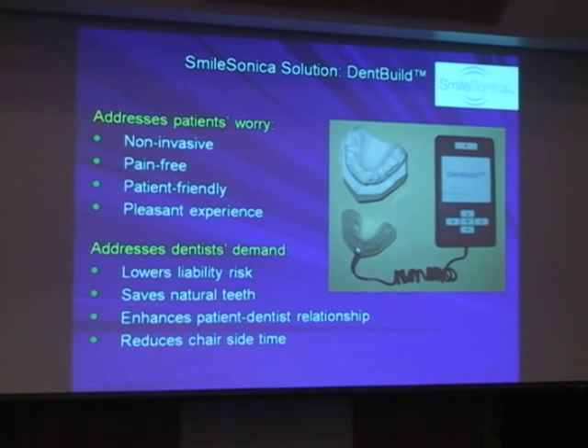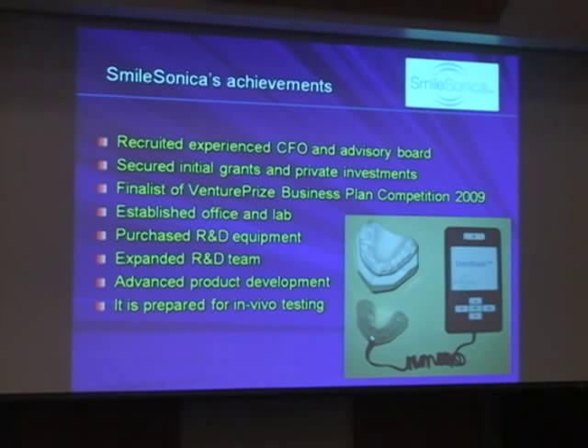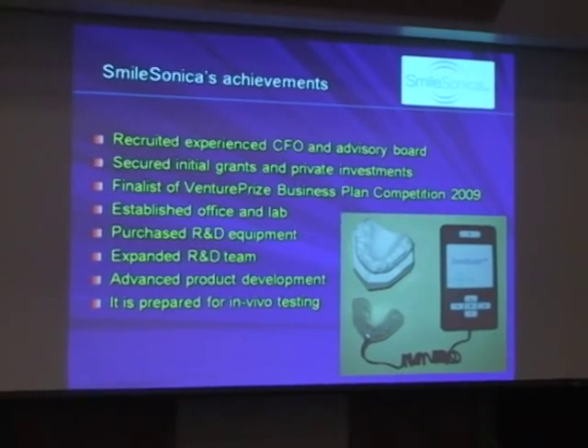This device addresses many patients' concerns — patients can preserve their own teeth, and orthodontists or dentists can save face with minimal potential litigations against them. The device has been licensed to SmileSonica, and over the past two years they have raised more than two hundred thousand dollars. Hopefully in one to two years we will get to clinical trials in patients.